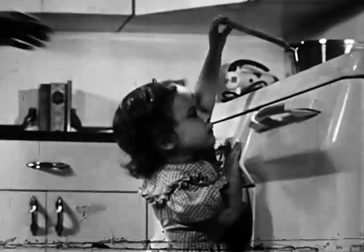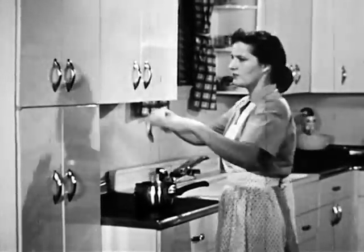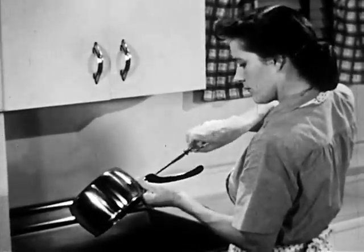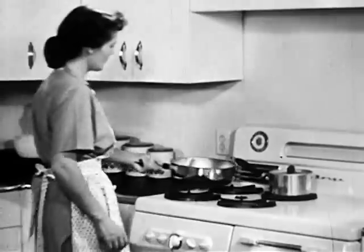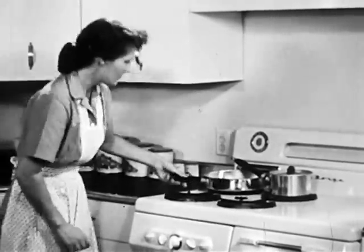A handle projecting over the edge of the stove can easily cause a spill. Keep the handles on your pots and pans tight and in good condition. A loose handle can cause many a spill. A screwdriver kept in the kitchen will be handy for keeping things in good repair. A good way to keep a handle in good condition is to keep it away from the lighted burners.